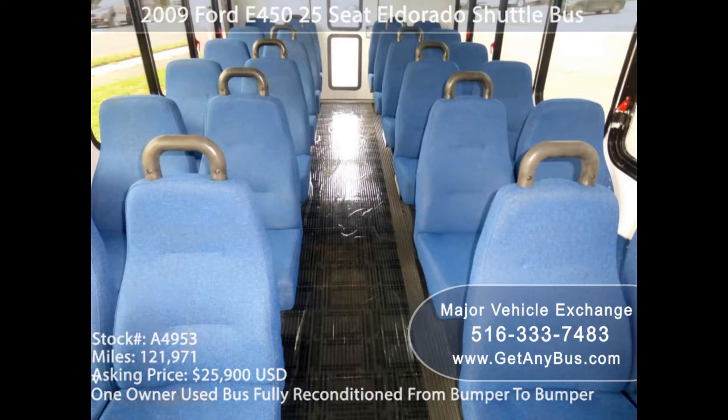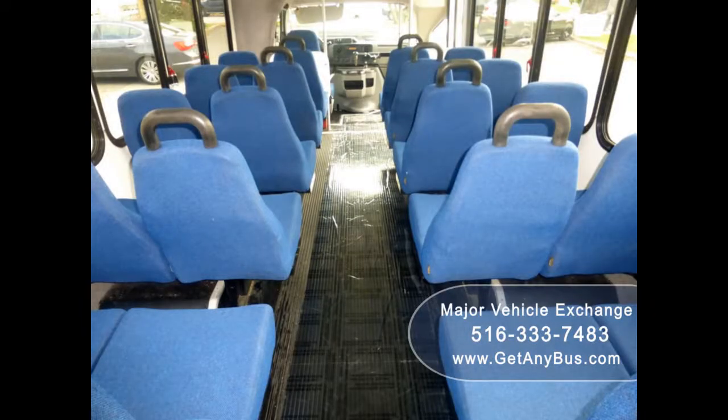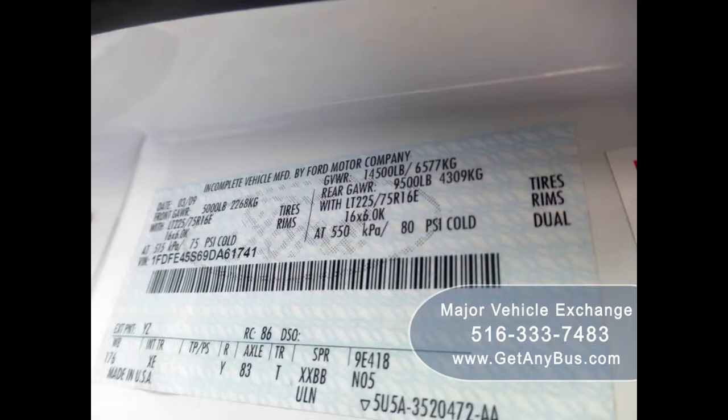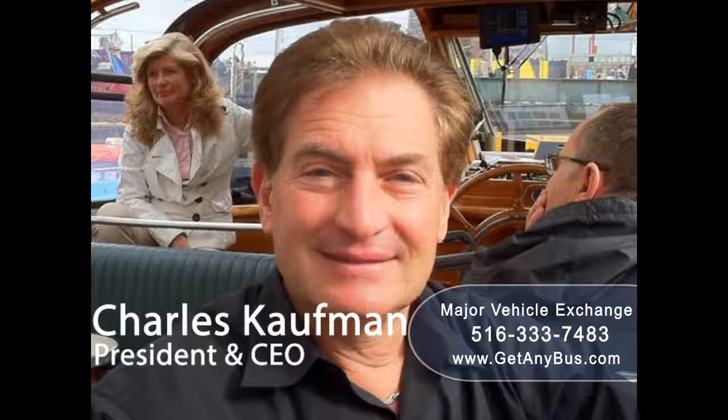You shouldn't be worried about buying a used bus — instead, you can be relaxed. This is because used buses provide higher mileage than a conventional new bus. These buses run with diesel engines that increase the durability and power of the vehicle compared to a gas bus, and all come for a little amount of money. So why waste huge bucks on new buses?